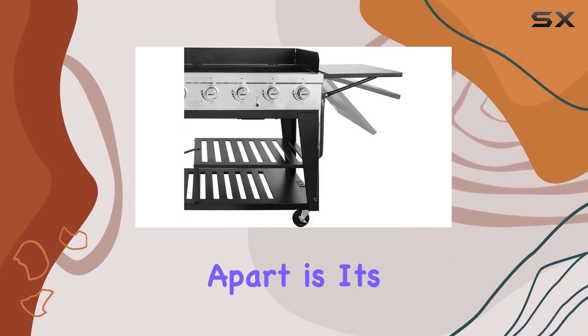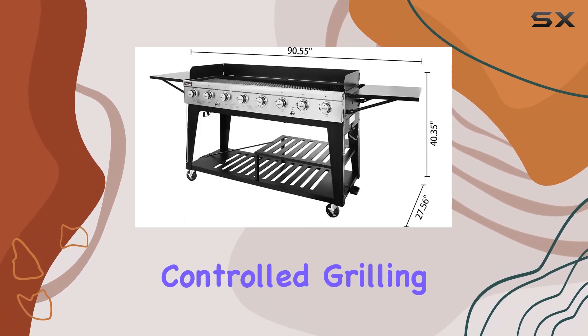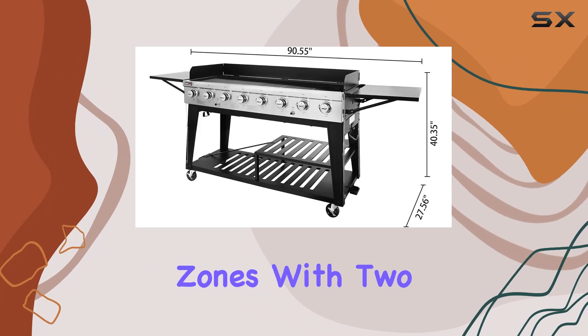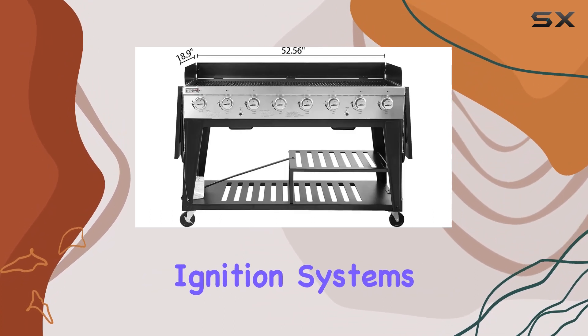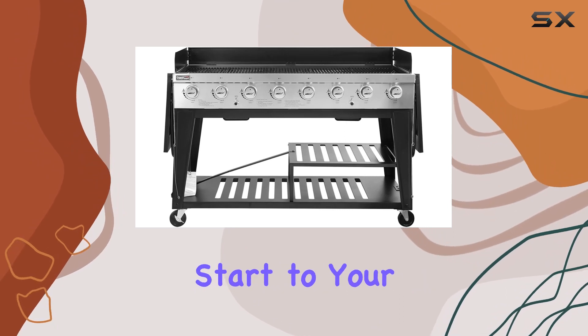What sets this grill apart is its dual systems — two gas supporting systems that create independently controlled grilling zones. With two individual electronic ignition systems, you get a reliable spark at the push of a button, ensuring a seamless start to your grilling adventure.